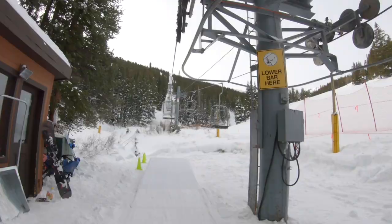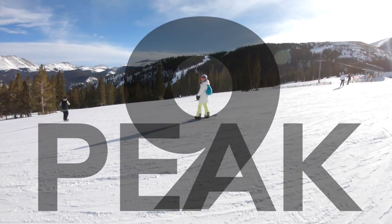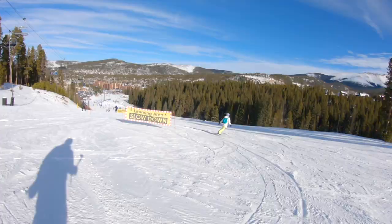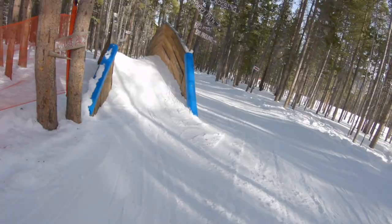Once you get back to the middle of the resort, take the E-Chair along the glades of the Windows to the top of Peak 9. The Windows are lap-worthy on a powder day. On the other side of Peak 9 is the learning area with slow ski zones for learners to progress, or even experienced riders to hone new skills like riding switch. There are smaller terrain parks and kid adventure zones along the easy runs.